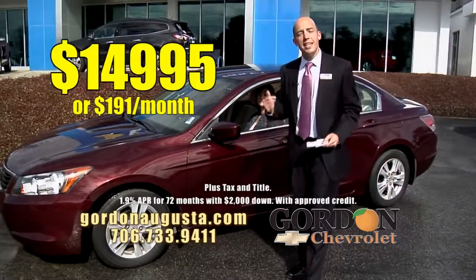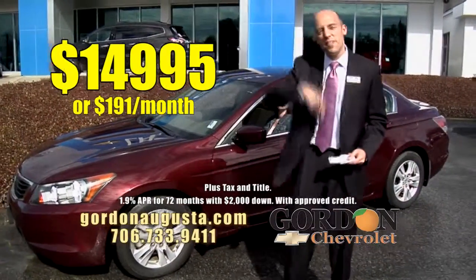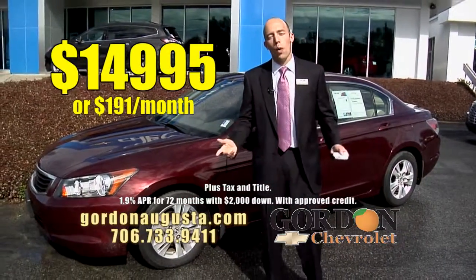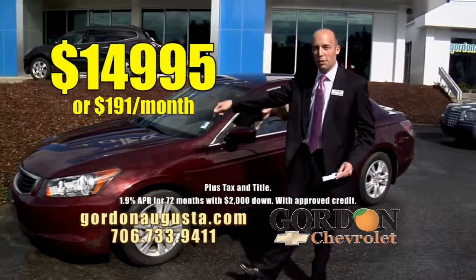Why? The price — $14,995. Nearly $1,500 back of NADA retail. $14,995 or $191 a month. Unbeatable price, unbeatable car.